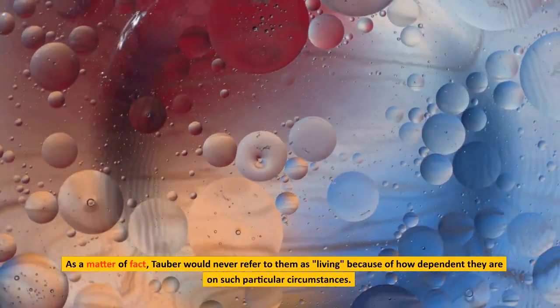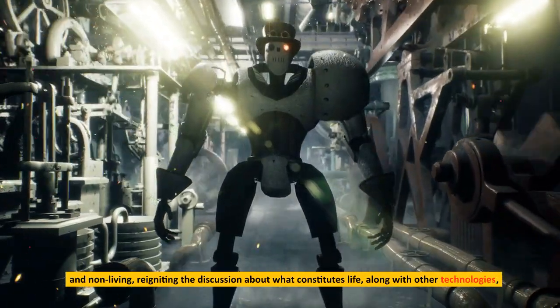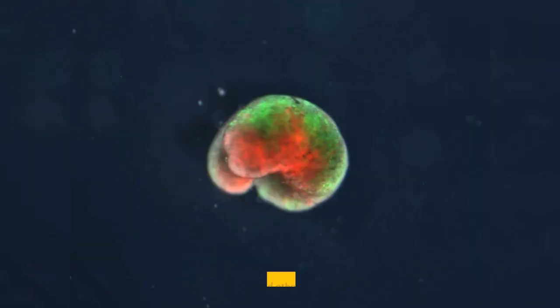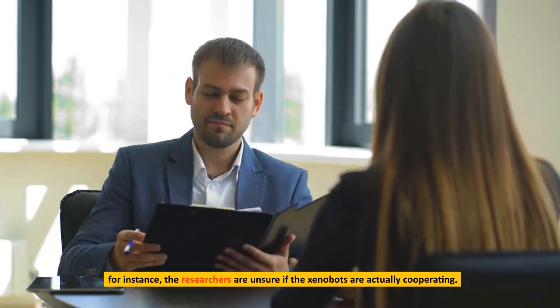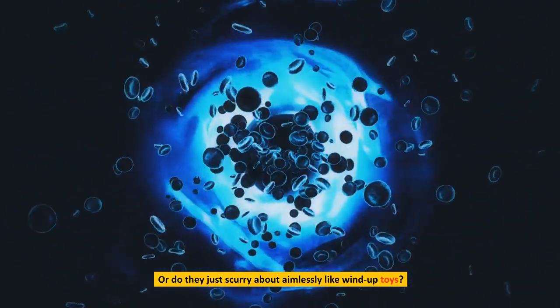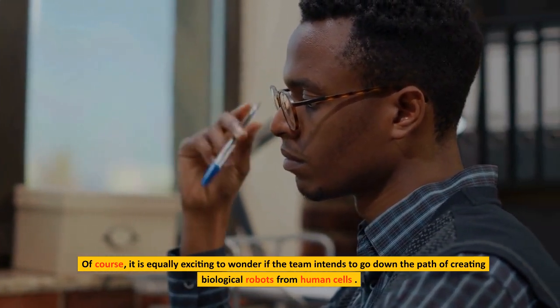Some experts would never refer to xenobots as living, because of how dependent they are on such particular circumstances. However, according to Bongard, the xenobots are beginning to blur the distinction between living and non-living, reigniting the discussion about what constitutes life, along with other technologies such as biohybrids that combine organic and technological components. Questions have also been raised by the xenobots' collective behavior — when they push cells around, researchers are unsure if they are actually cooperating, using receptors on their surface to detect one another, or simply moving about aimlessly. It remains equally exciting to wonder whether the team intends to go down the path of creating biological robots from human cells.